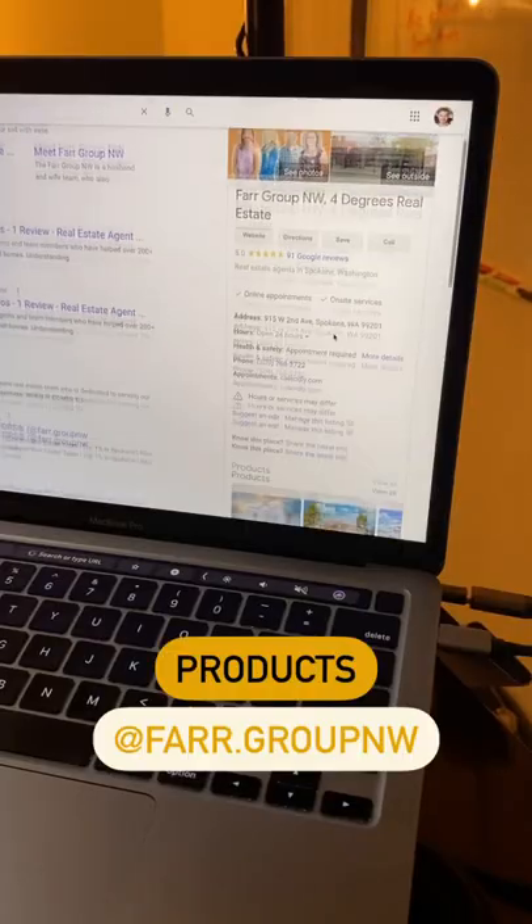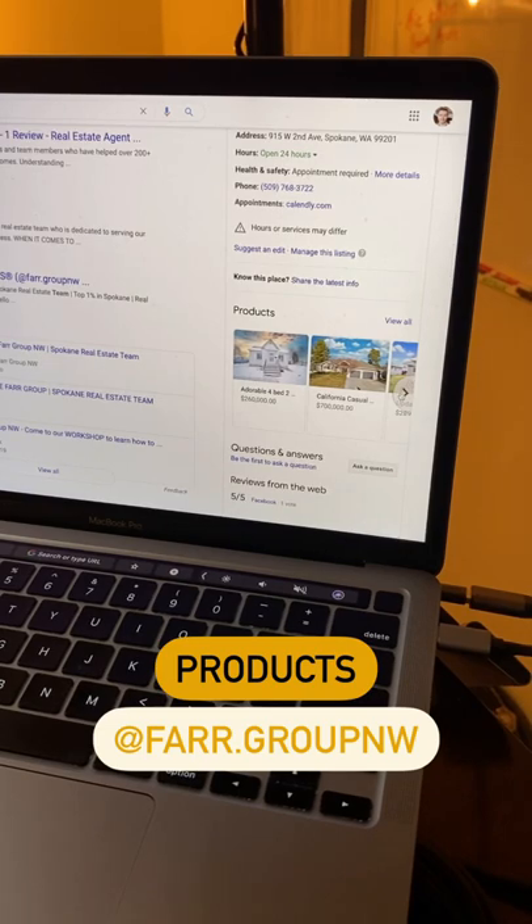Here are three simple ways to boost your Google My Business listing. Add your real estate listings like the Farr Group in Spokane, Washington did under products.